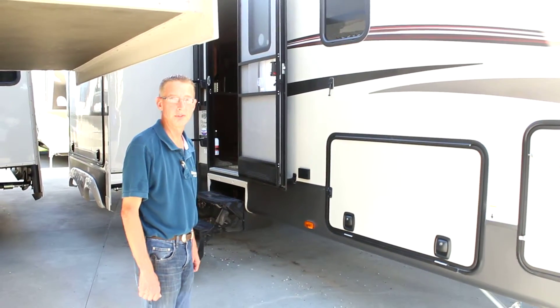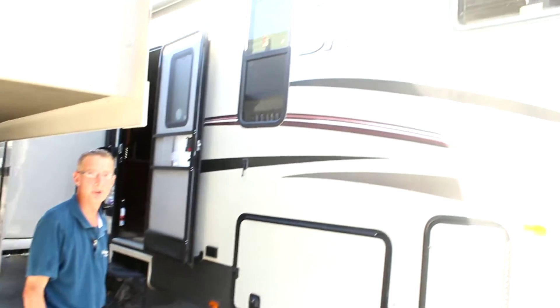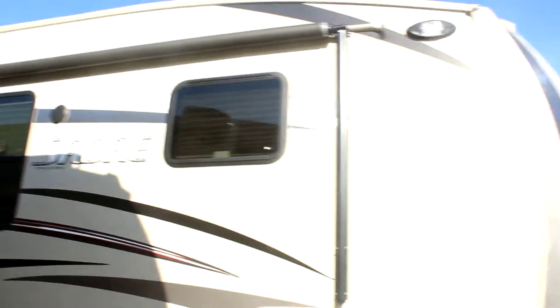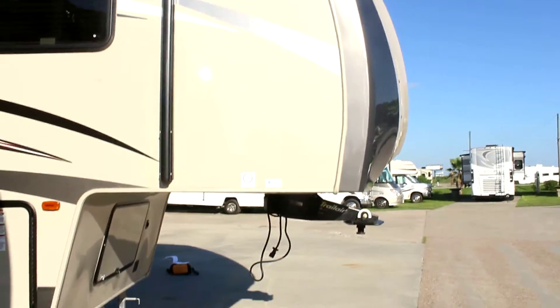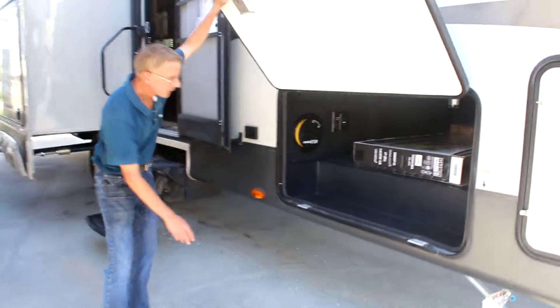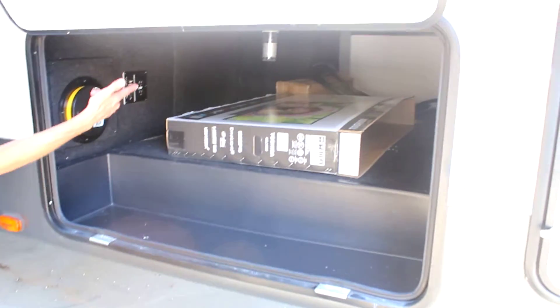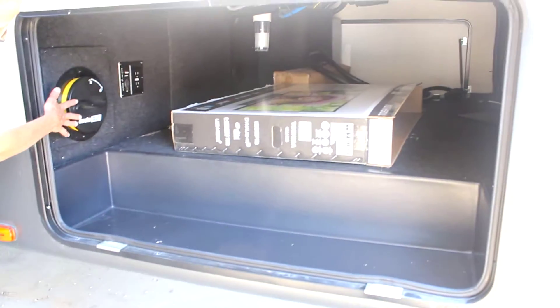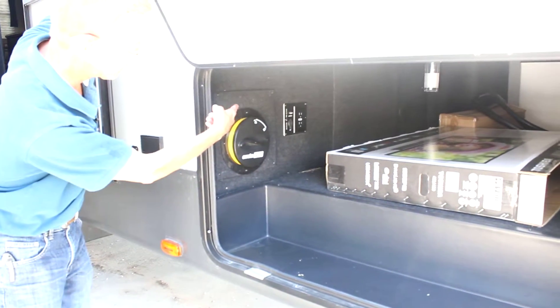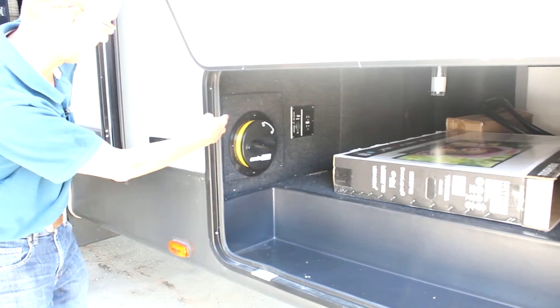Today we have a 2015 Sabre by Palomino 34RDKS. Starting with the outside storage — it's a nice big pass-through storage all the way through. It's got the Eureka central vac system as well as outlets for TV and cable hook-up for an outdoor TV.